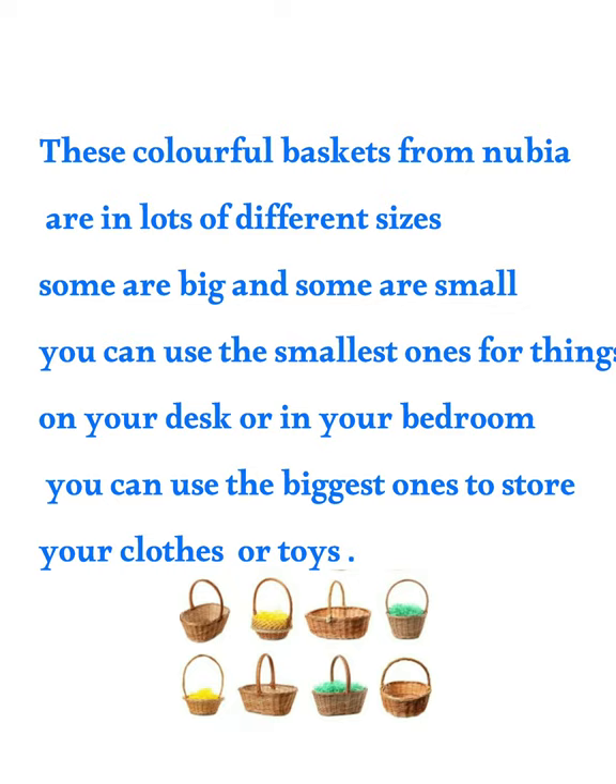These colorful baskets from Nubia are in lots of different sizes. You can use the smallest ones for things on your desk or in your bedroom. You can use the biggest ones to store your clothes or toys.